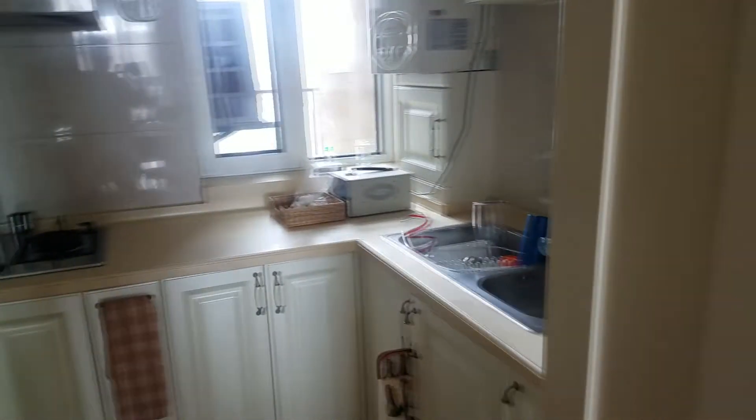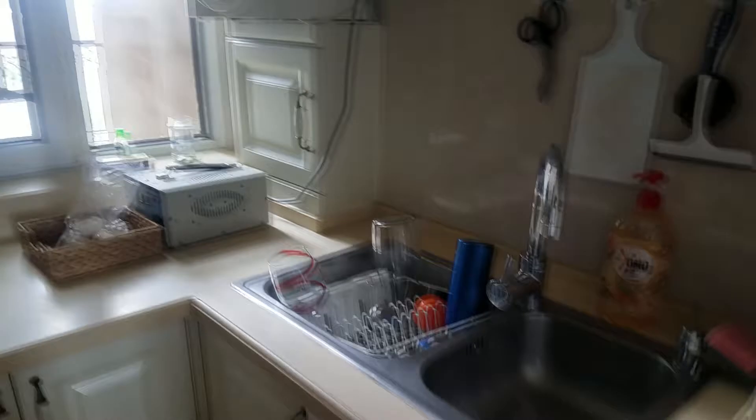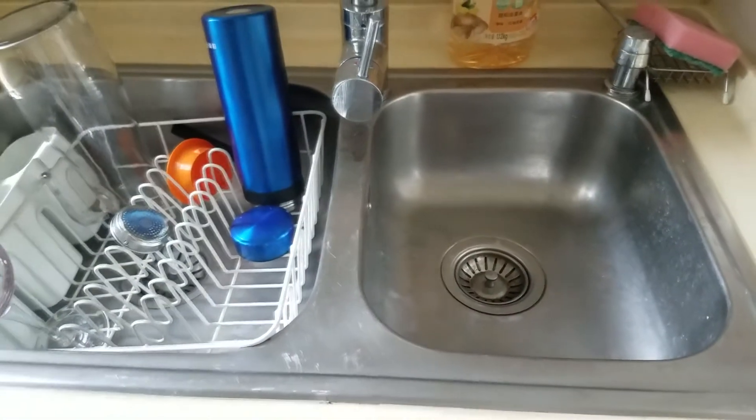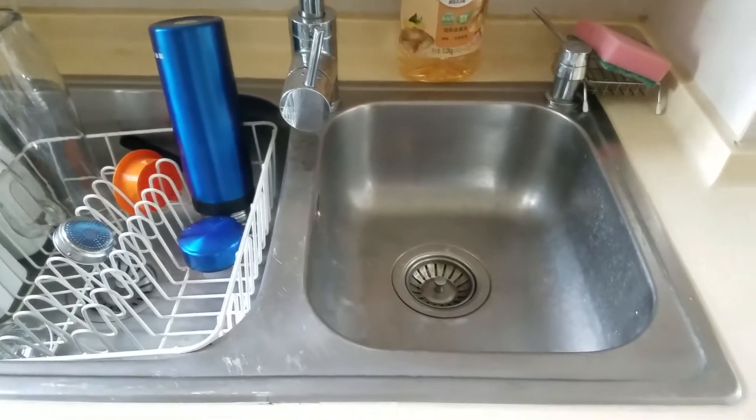I am excited because this kitchen, which might seem small by American standards, is literally the biggest kitchen I've had since moving to China. So I have a double sink. In my first apartment, I had to wash dishes in my bathroom sink, which is kind of unhandy.